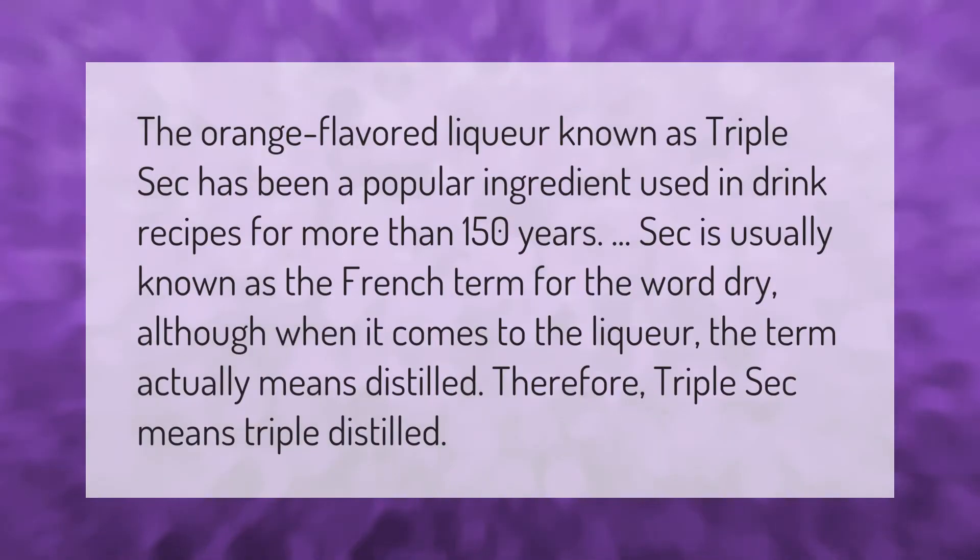The orange-flavored liqueur known as triple sec has been a popular ingredient used in drink recipes for more than 150 years. "Sec" is usually known as the French term for the word "dry," although when it comes to the liqueur, the term actually means "distilled." Therefore, triple sec means "triple distilled."